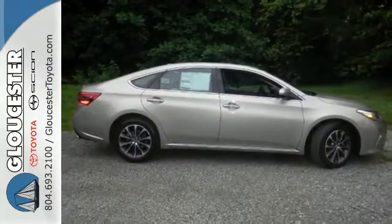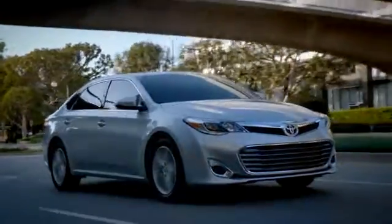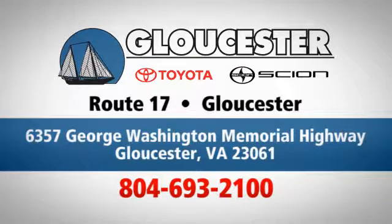Come in for a test drive. Come in, call or click. An unmatched customer experience is waiting here for you. Conveniently located at 6357 George Washington Memorial Highway in Gloucester, Virginia.